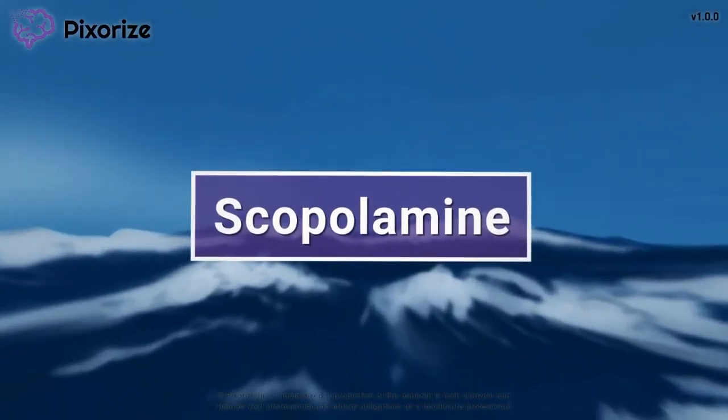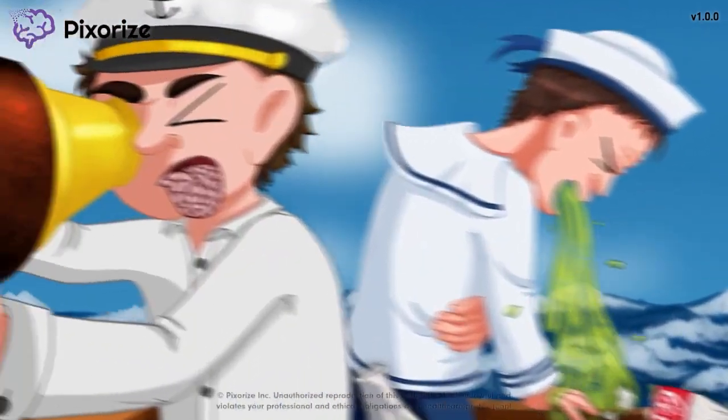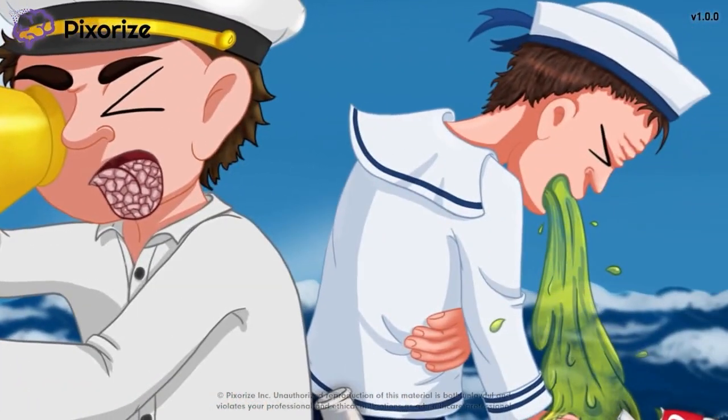Scopolamine is an anticholinergic drug primarily used to treat motion sickness. In this mnemonic video, we'll cover what you need to know about scopolamine so you'll be ready for the NCLEX.